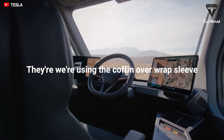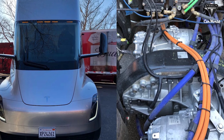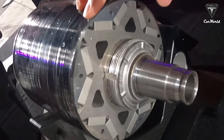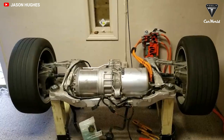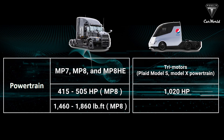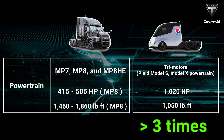We're using the carbon-wrapped sleeve — essentially we're using the Plaid Model S and Model X powertrain. The Tesla Semi is equipped with a new three-motor system consisting of three independent electric motors. The electric motors have carbon-sleeved rotors, the same as in the Tesla Model S and X Plaid. Assuming the Semi is making the same amount of power as a Plaid, it's making 1,020 horsepower and 1,050 pound-feet of torque. The Tesla Semi's electric motor has three times more power than the Mac Anthem's.